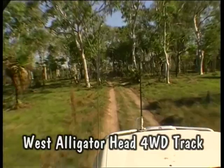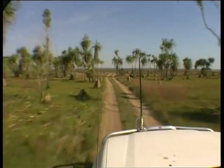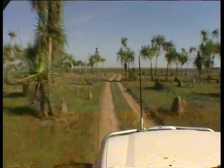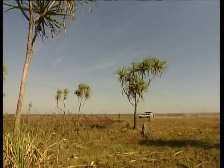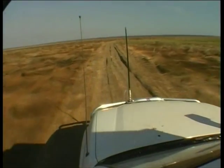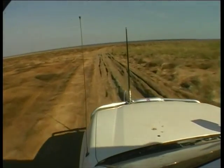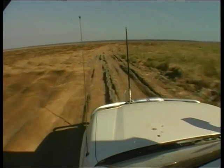Heading south from Pocock Beach at West Alligator Head, we pass through lightly wooded forests and rainforest areas that give way to pandanus groves before we cross wide grassy plains. As we head south from the beach we have to cross this huge flood plain — it's called the Manassee flood plain. In the wet season it's metres and metres deep with water, but of course it's the dry season now and it's open to drive across. It's a huge flat area and a treacherous area to drive on just after rain.